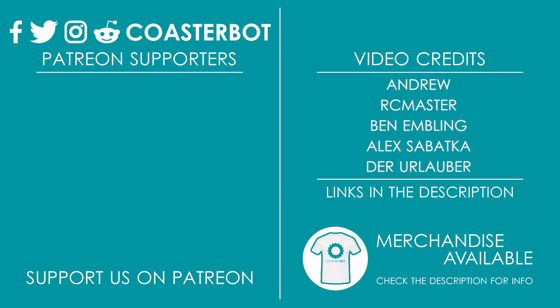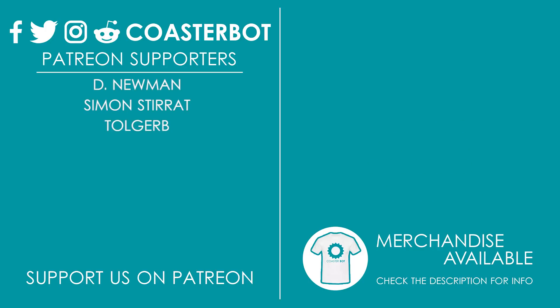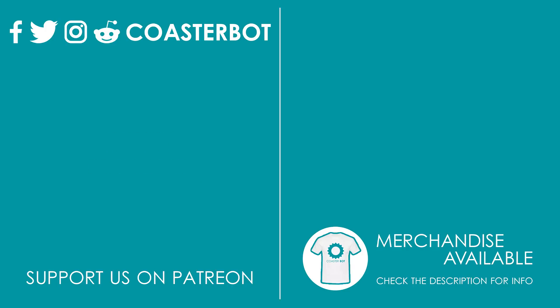I'd like to give a huge thanks to everyone supporting me on Patreon, including Dee Newman, Simon Stirrat, Tol Gerb, Philip, Tyler Bennett, and Archie Huggins. If you enjoy the content we make and would like to see the quality of the channel improve quickly over time, consider becoming a Patron and supporting our work for as little as just $1 per month. Thank you.